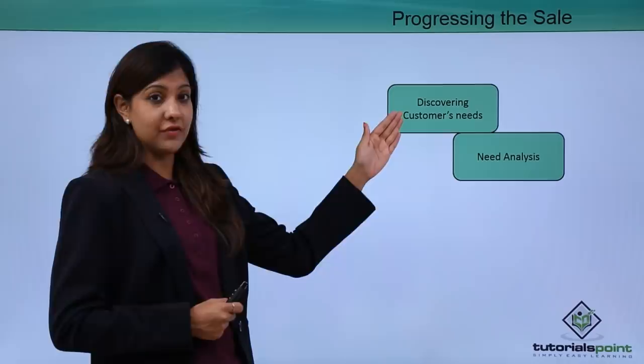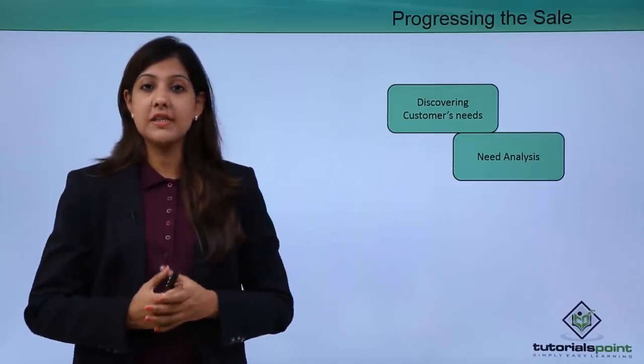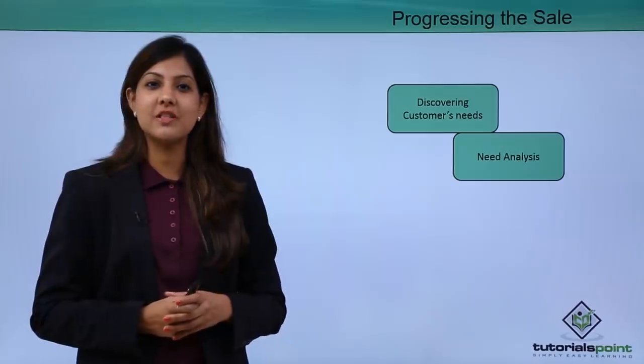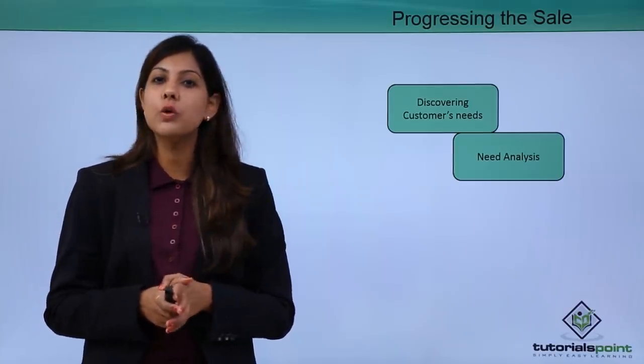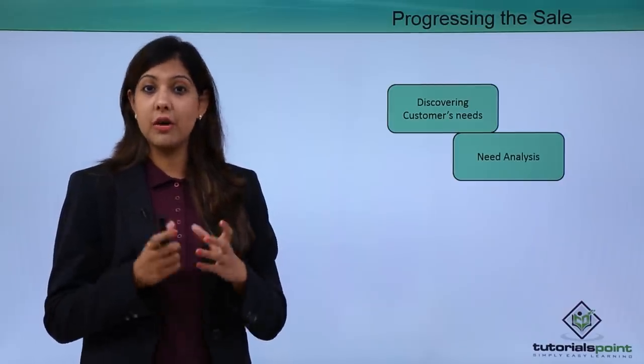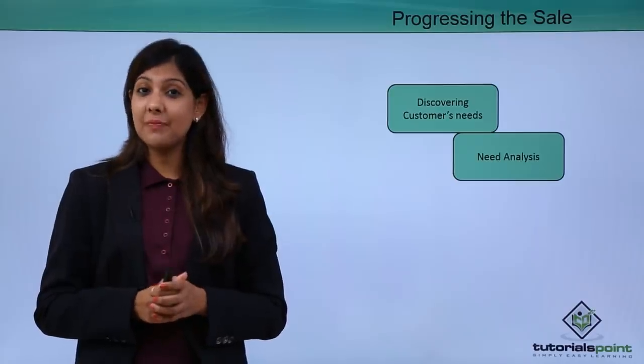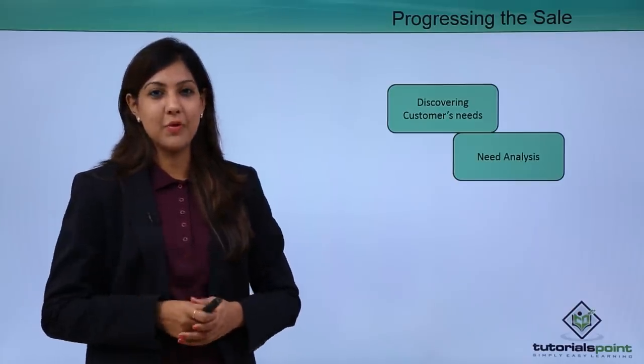Once you have understood the need of the customer, you need to analyze it and have a conversation with the customer about what would really work for the particular occasion they are buying for. A customer might be buying for a party, a formal wear occasion, or a casual wear occasion — and that is something you need to understand only by probing them.